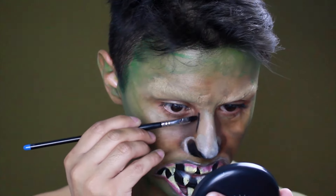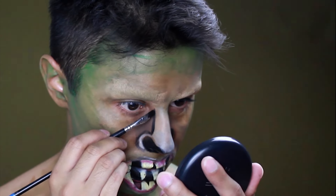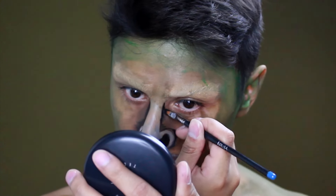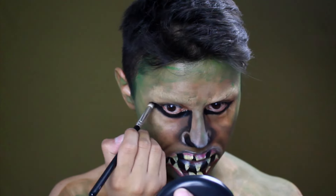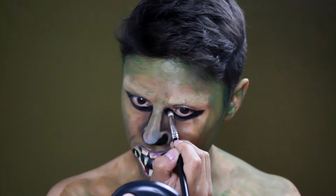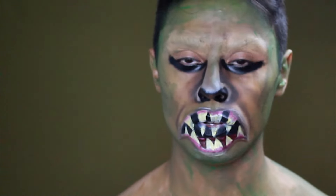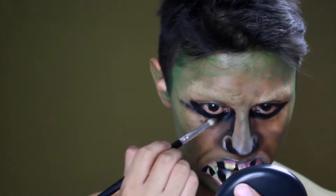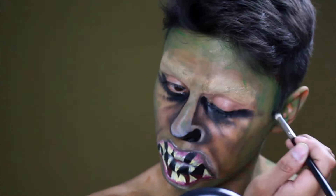Voy a delinear esta zona y con esta brocha la voy a ir difuminando. Lo que hice fue delinear el ojo por la parte inferior y ahora lo estoy difuminando. Este va a ser un look con los ojos cerrados, y eso le va a dar profundidad e intensidad en la mirada. Voy a empezar a hacer arrugas, tirando líneas. (I'm outlining this area and blending it with a brush. I outlined the lower eyelid and am now blending. This will be a closed-eye look to give depth and intensity to the gaze. I'm starting to draw wrinkle lines.)